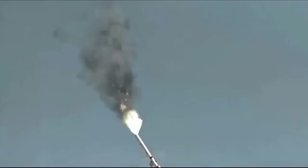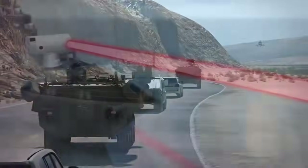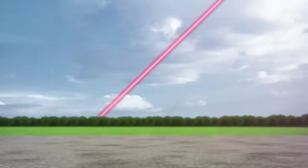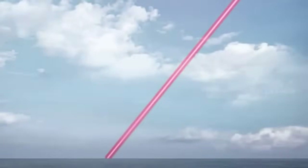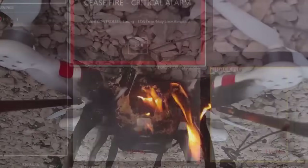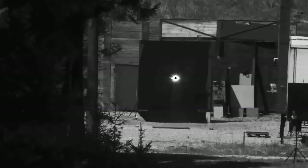The range of Dragonfire is classified, but it is a line-of-sight weapon and can engage with any visible target. Dragonfire exploits UK technology to deliver a high-power laser over long ranges, with precision equivalent to hitting a £1 coin from a kilometre away. Laser-directed energy weapons can engage targets at the speed of light and use an intense beam of light to cut through the target, leading to structural failure or more impactful results if the warhead is targeted.